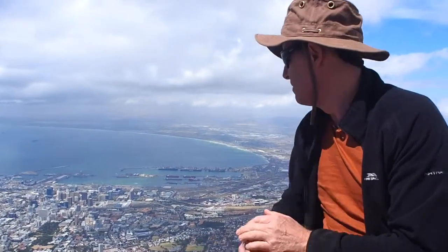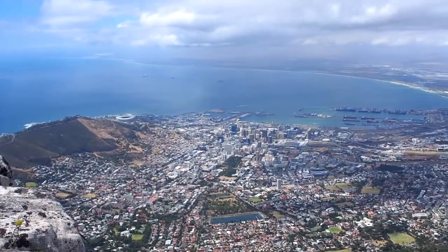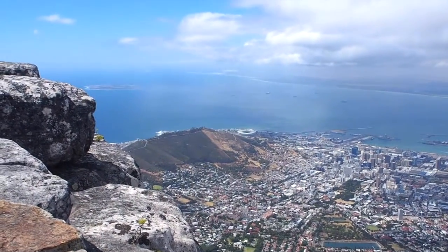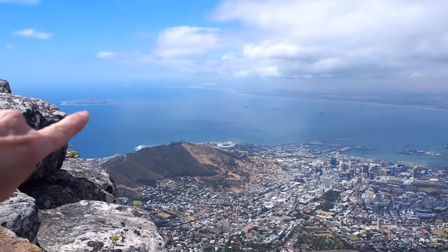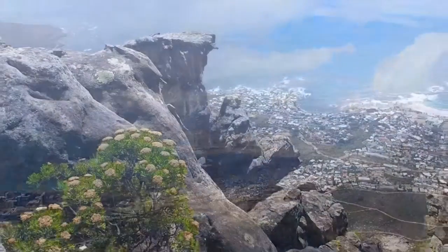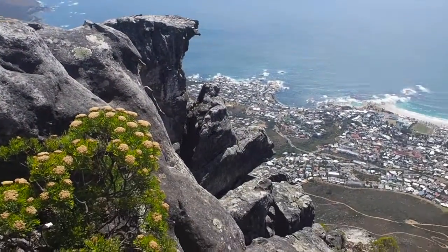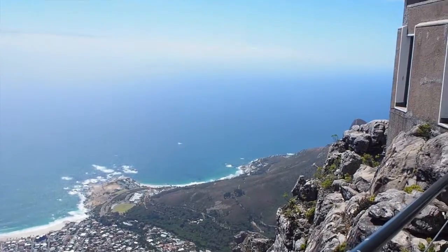This iconic spot, and the views are utterly spectacular. I can even see Robben Island just out there, where we went at the very start of our brilliant trip. It was well worth coming up - the views are just brilliant.